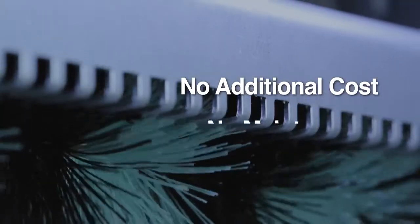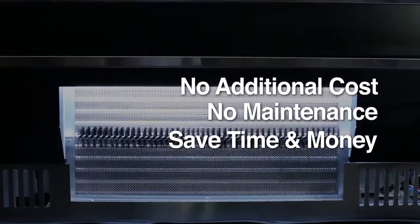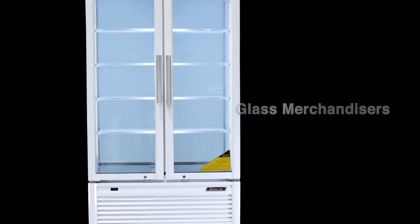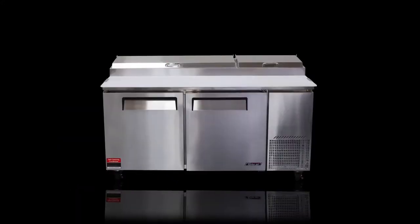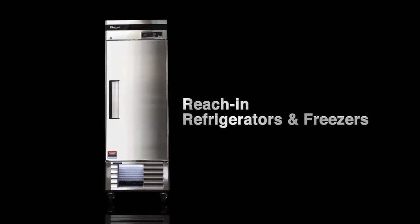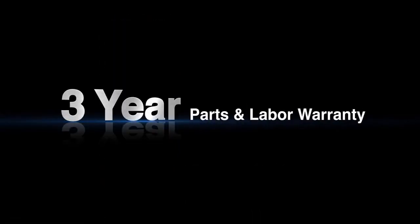The most beneficial part is that Turbo Air's self-cleaning condenser is a standard feature. Our customers can benefit from this excellent option on most of our product lines without spending any extra money. Thanks to this convenient feature, Turbo Air customers can enjoy full warranty coverage for a three-year standard warranty period without worrying about cumbersome maintenance requirements.